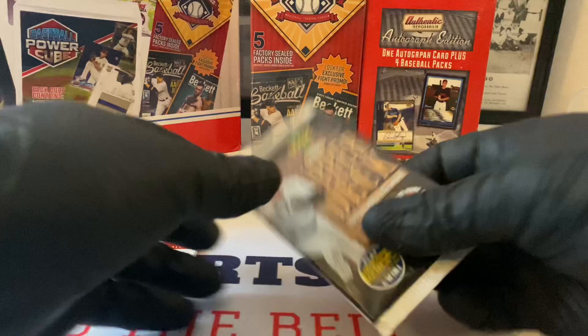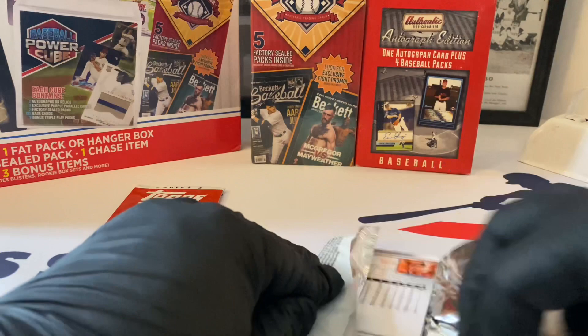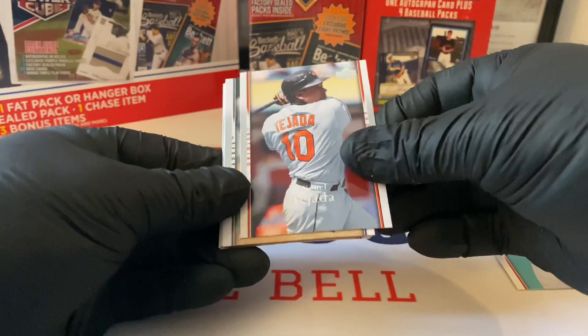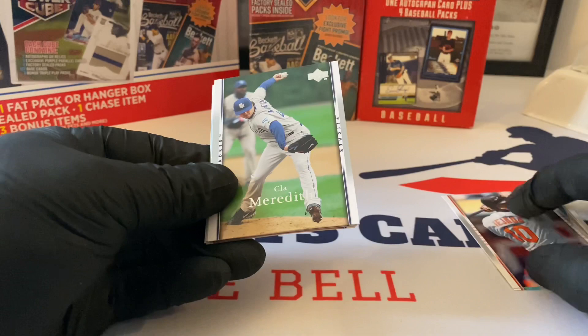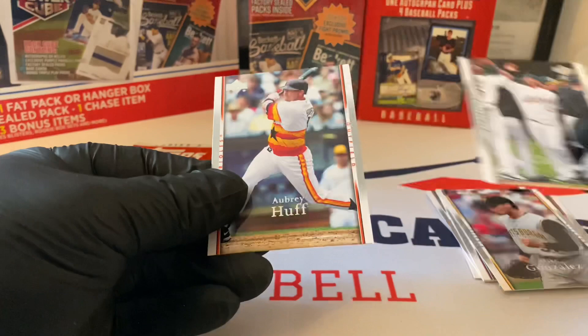Upper Deck next. Glenn Perkins rookie card, Miguel Tejada. Here's the back: Meredith, Chris Young, Andre Ethier, Mike Gonzalez, Eric Chavez, Aubrey Huff with the throwback Astros uniform.